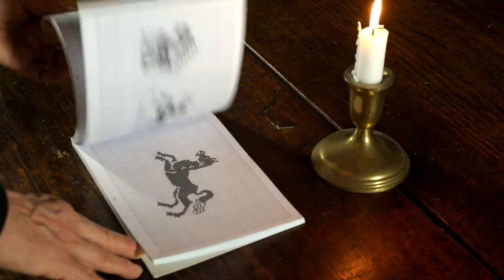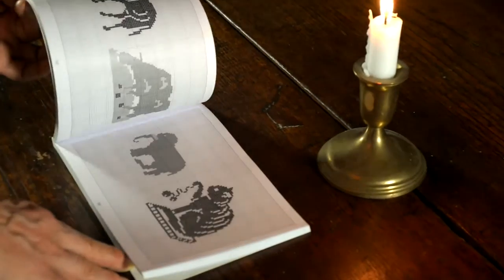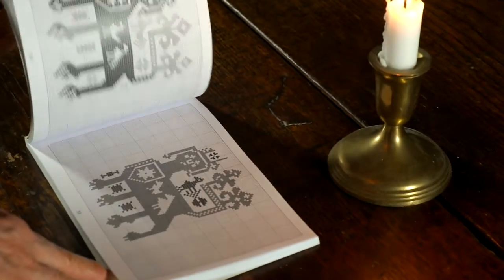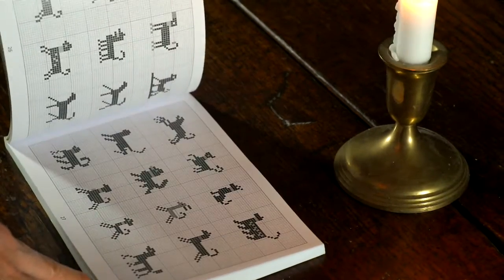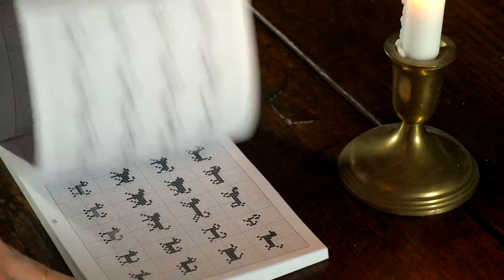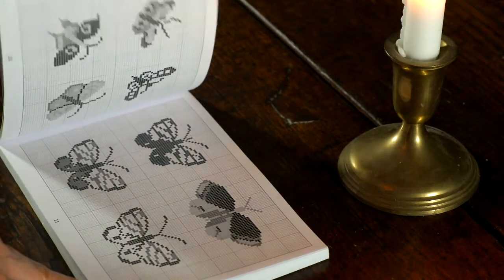Cute, big, little. All sorts of fun to be had with this book. It's fun just to look at even if you don't do anything with them. But look at all the little ones. The flying ones.